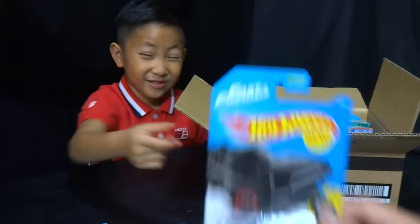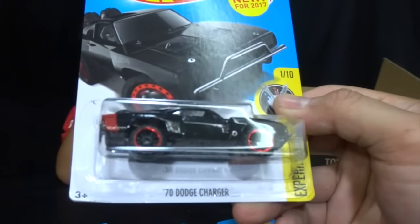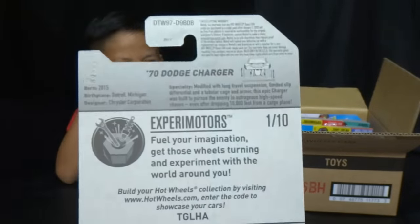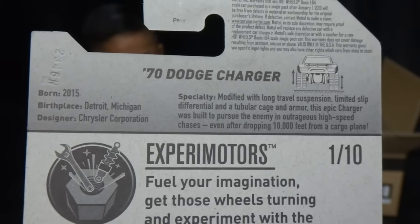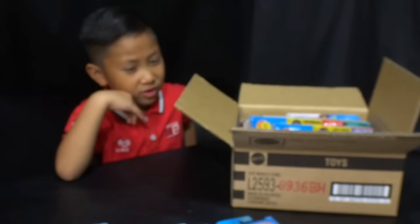You can't have too many Fast and Furious cars — this is Dom's '70 Dodge Charger from Fast and Furious 7. Here's the back of that card, for your international viewers.